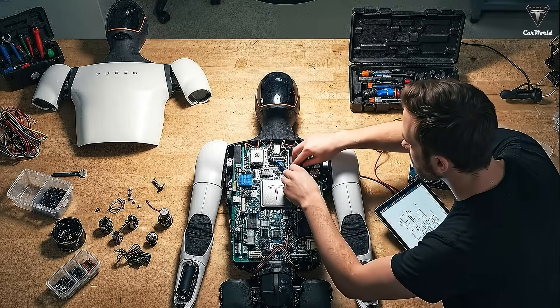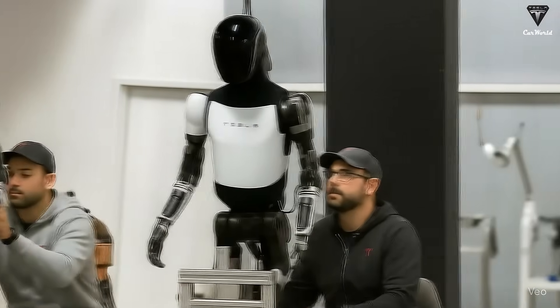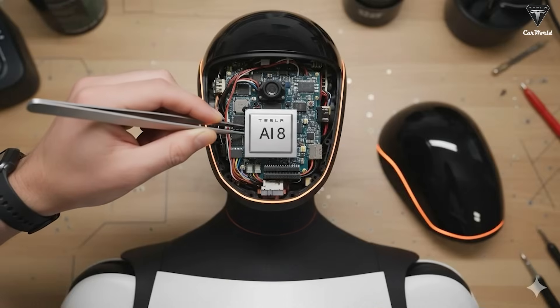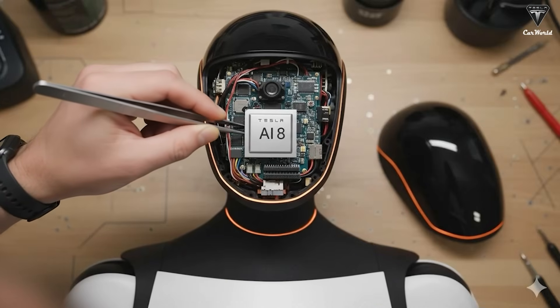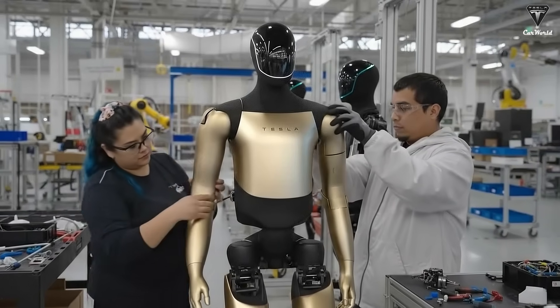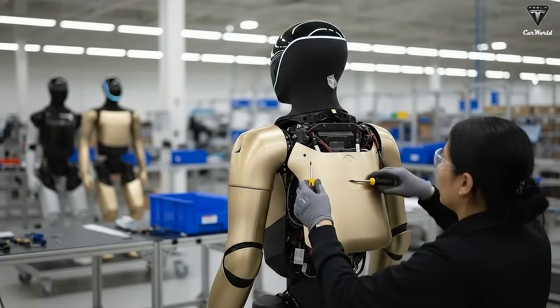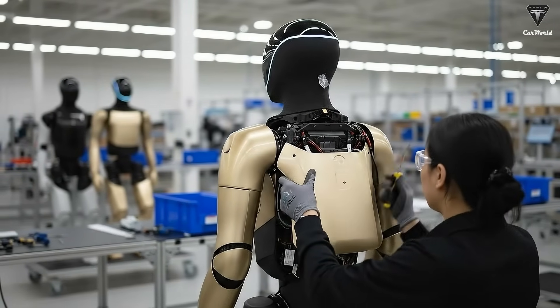A device that costs $20,000 but generates 10 times its value is a powerful investment case. If Tesla succeeds in mass-producing Optimus and integrating it into the labor economy, they won't just be selling robots — they'll be creating an entirely new economic ecosystem built on AI, robotics, and clean energy. Optimus could mark the beginning of an era where humans and machines generate wealth at a scale the world has never seen before.